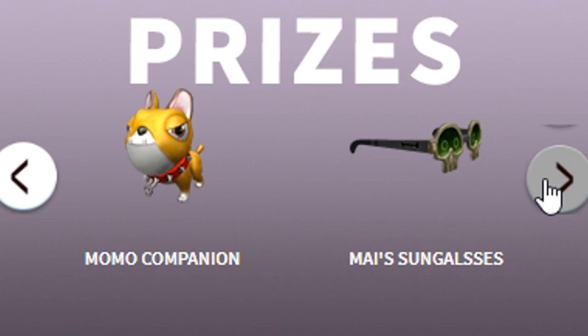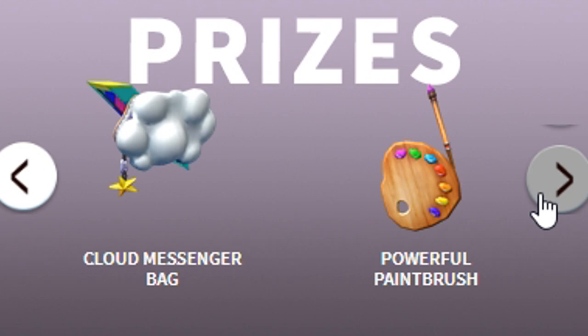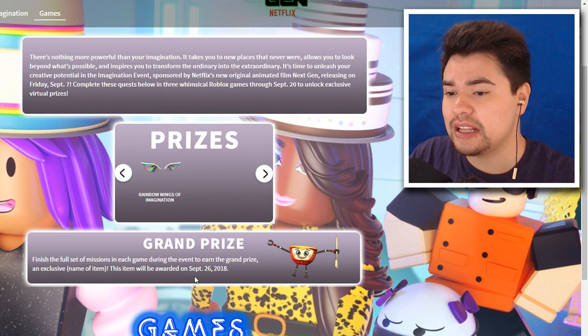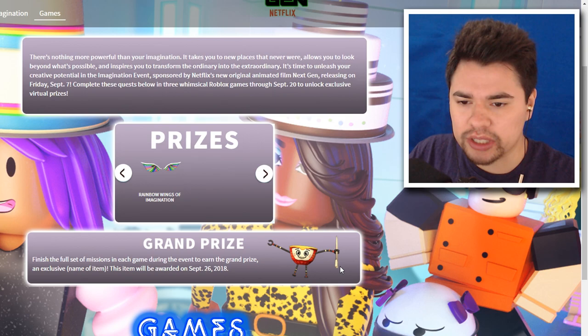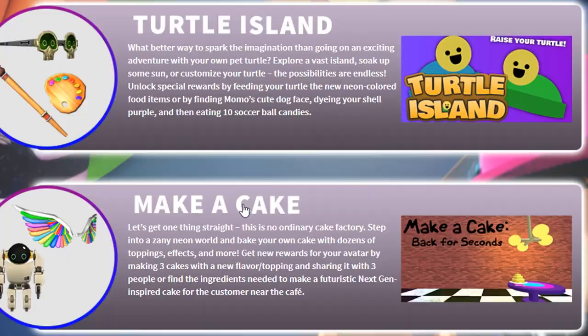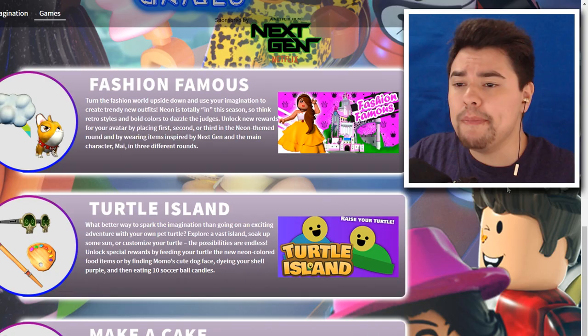These are the prizes: the Momo Companion, my sunglasses, the 7723 Companion which we unlocked last time, cloud messenger bag, powerful paintbrush, and the Rainbow Wings of Imagination which we also unlocked last time. There is a grand prize awarded by the end of this event on September 26, 2018 — it's like a teacup holding a pencil, kind of creepy. We have to complete every mission before this date to get it in our inventory.